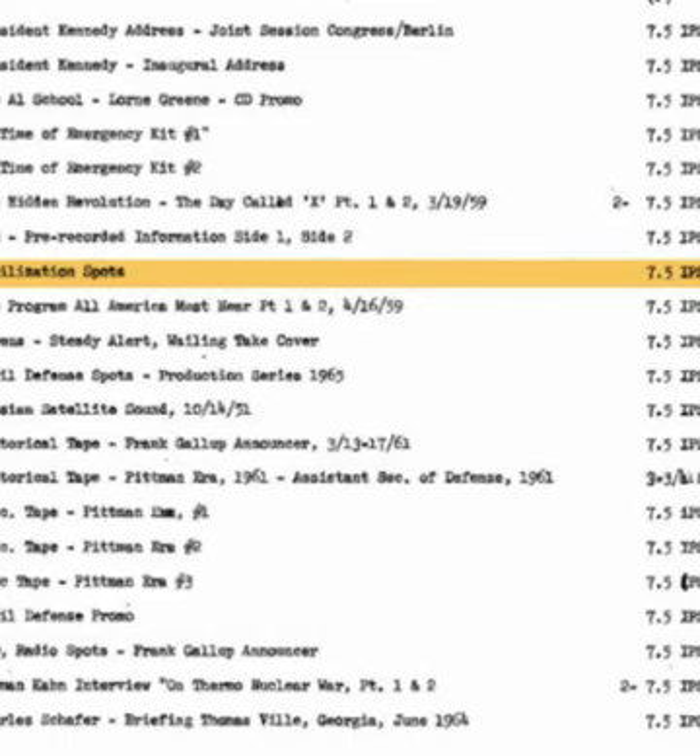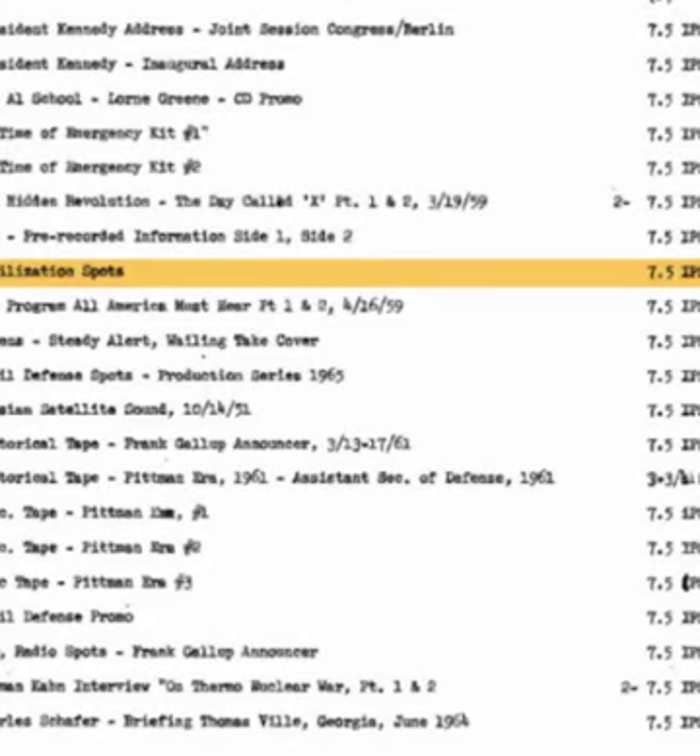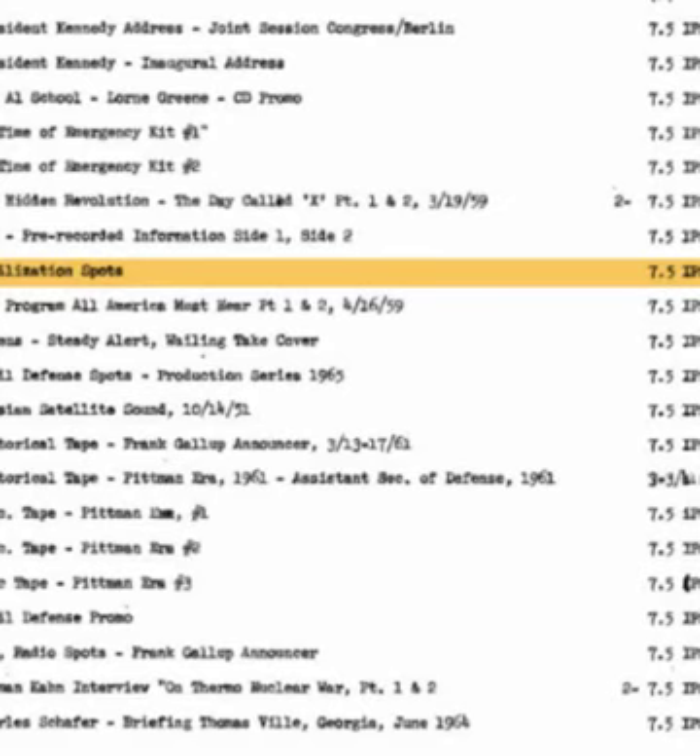In case of enemy attack, these two numbers — 640 and 1240 — may save your life. They are your CONELRAD frequencies. Remember: 640 and 1240. There are two air raid warning signals. A steady blast of three to five minutes means attack is probable. A wavering tone or series of short blasts means take cover.